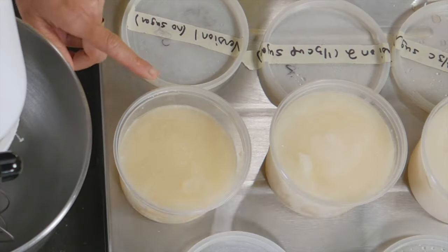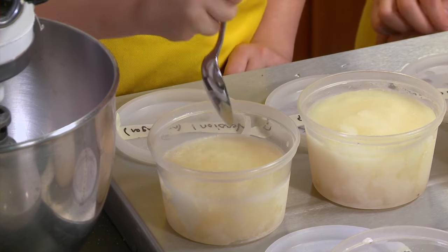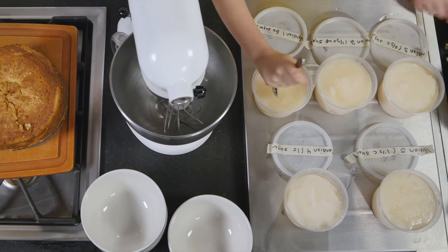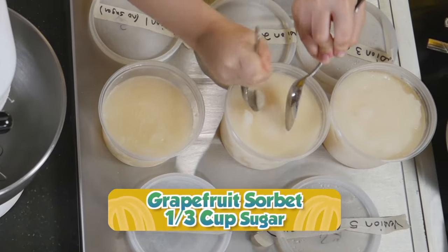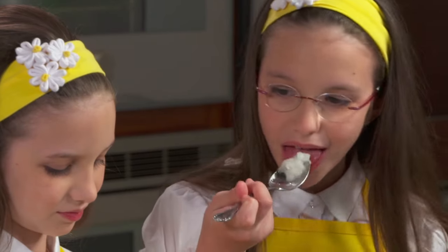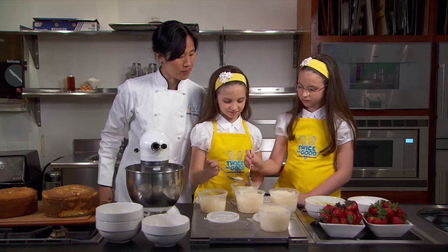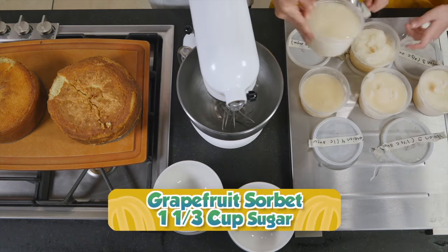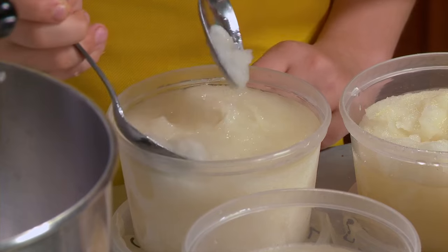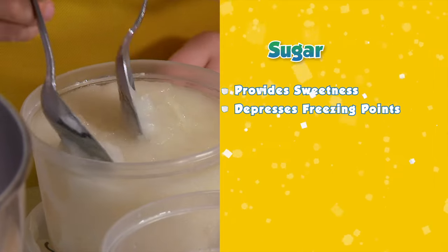The first example is sorbet. This grapefruit sorbet has no sugar whatsoever — just grapefruit juice and water. It feels like ice; you probably couldn't eat it. This version has one-third cup sugar — a little better, but still kind of hard. The next one is made with two-thirds cup sugar and seems softer. This version with one cup of sugar is very soft. Then if you add too much — one-and-a-third cup sugar — it's like soup; it's not even sorbet anymore. In addition to providing sweetness, a second function of sugar in cooking is to depress freezing points, which makes desserts like sorbet more edible.